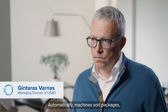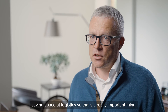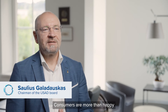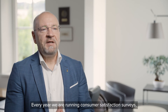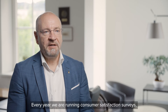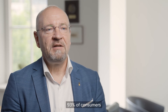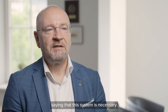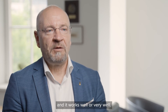The machines automatically sort and compact packages, saving space at retail and in logistics — that's a really important thing. Consumers are more than happy with the system. Every year we run a consumer satisfaction survey, and already in the sixth year, 93% of consumers say the system is necessary and works well or very well.